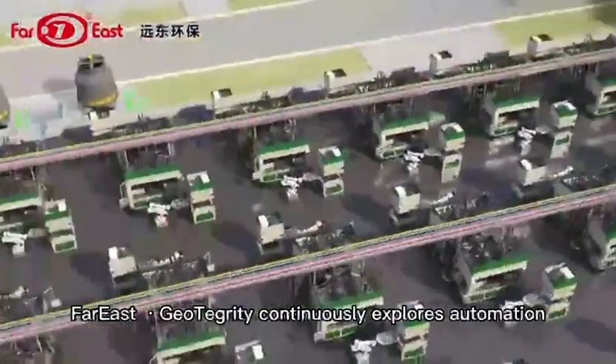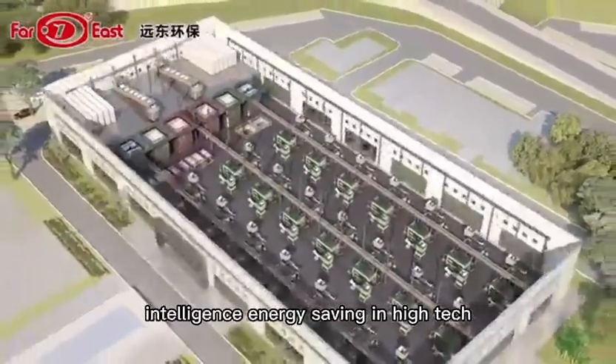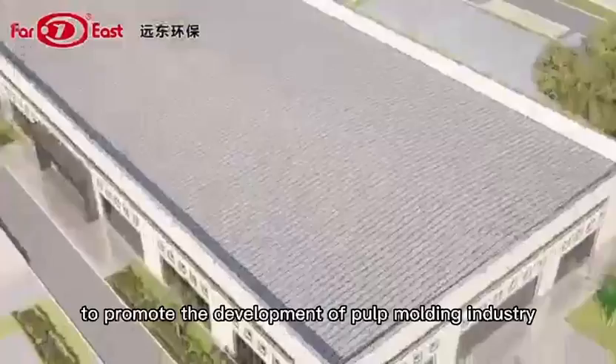Far East Geotegrity continuously explores automation, intelligence, energy-saving, and high-tech solutions to promote the development of the pulp molding industry.